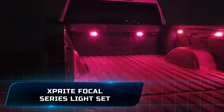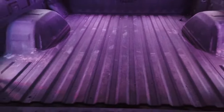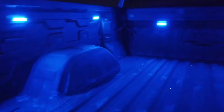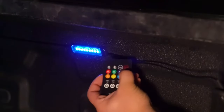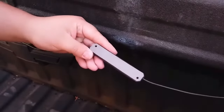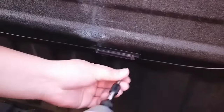Number 8: Sprite Focal Series Light Set. The Sprite Focal Series Light Set is a versatile and durable lighting solution for both interior and exterior applications in trucks. It comes in sets of eight pods, each containing nine LEDs, totaling 72 LEDs per set. These lights are designed for multiple uses, including truck bed lighting, rock lights, wheel well lights, underglow lights, and fender well lights.